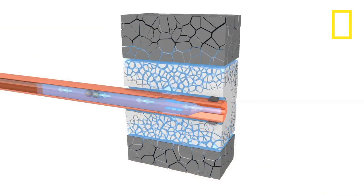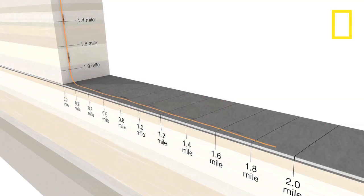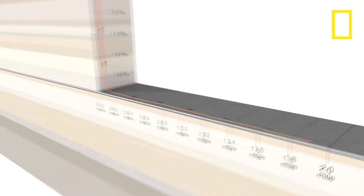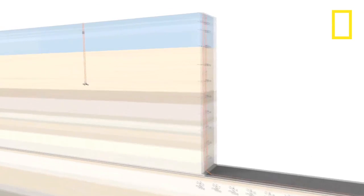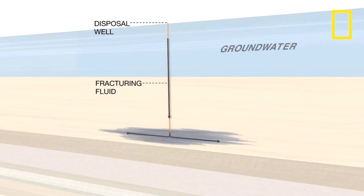Once fracking is done, oil is released and flows up the well. The used fluid, which contains toxic materials, flows up with the oil. Some of the fluid is recycled. The rest is pumped into disposal wells deep below groundwater.